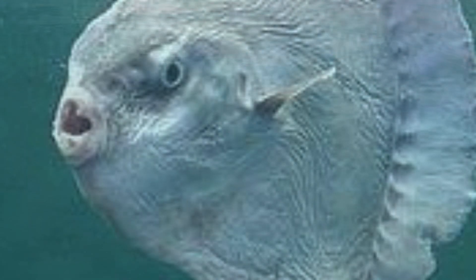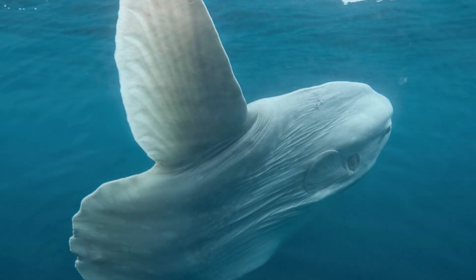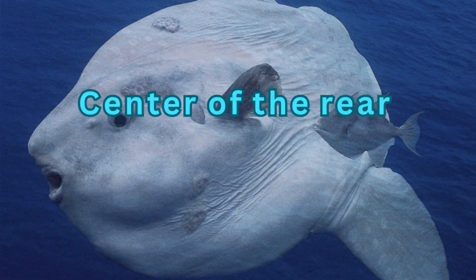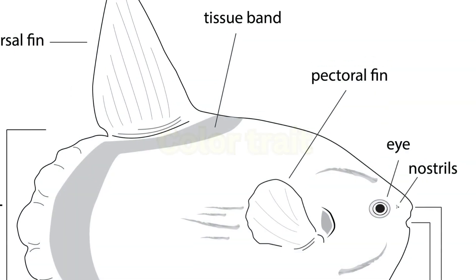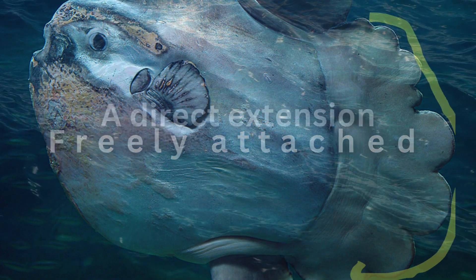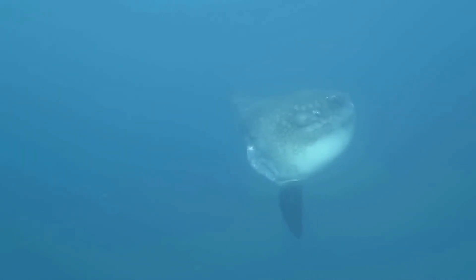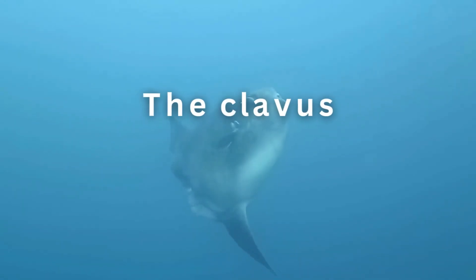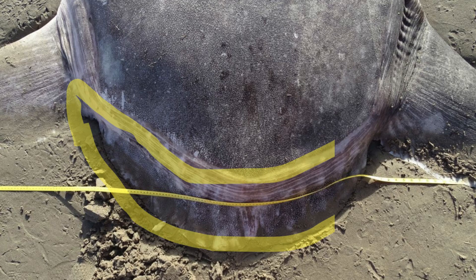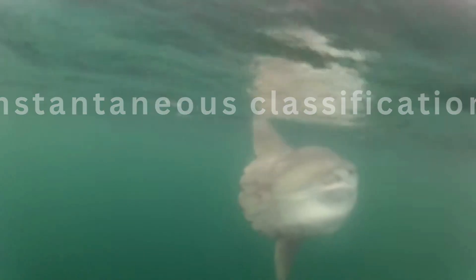The body of the sunfish ends in a specific unique group of fins. The dorsal fin stretches along the sides of the body. The tail fin is another notable feature; it is freely attached and is a direct extension of the body. Sunfish have the aforementioned tail fin at the conclusion of the body, but an added feature that solidifies the identity of the fish is the clavus, a toughened elongated extension of the tail located at its base which continues to the body. The clavus is a unique feature to the sunfish and offers an instantaneous classification tool.